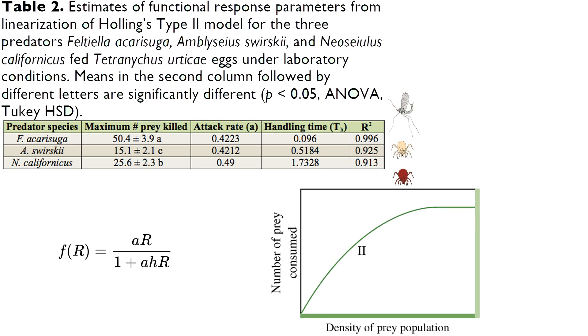Predators have to eat their prey for sustenance, and before that they must seek their prey out. They cannot seek and consume prey at the same time, so this impacts the length of time it takes for them to control the prey population. The higher the prey density, the longer this will generally take. Biocontrol agents that have a high attack rate, low handling time, and high net reproductive rate have good characteristics for controlling prey populations.